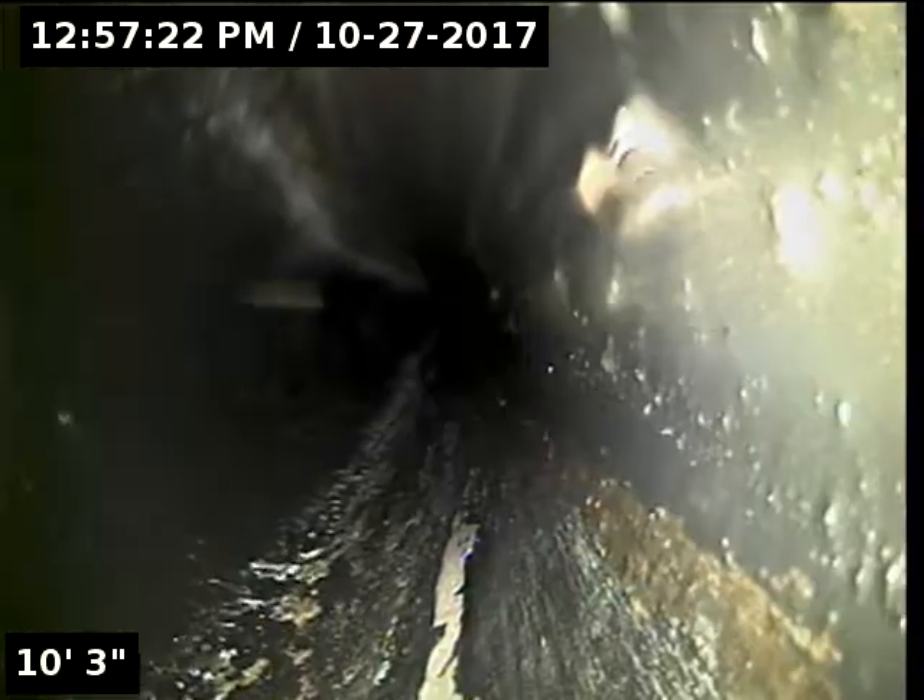I'm going to introduce some water to the line here in just a moment and then we'll let it drain out. Trying to get the camera going the right direction here. And I'm going to zero out right here at the base of the cleanout on the camera counter. Here we go.